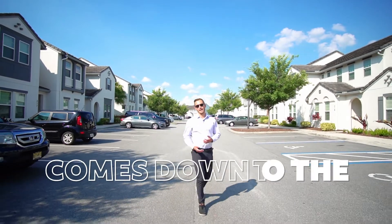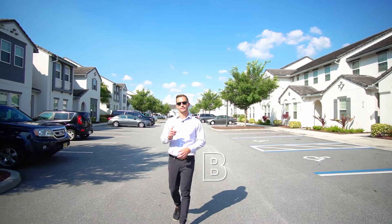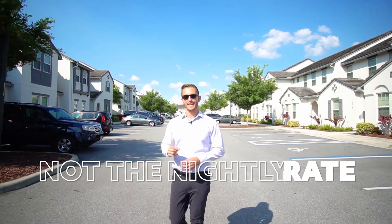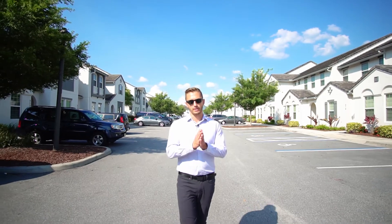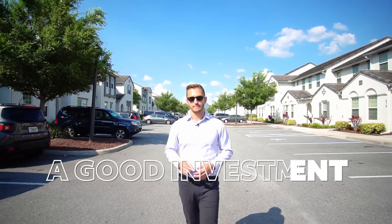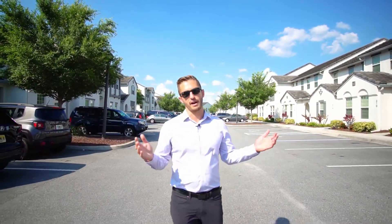Every great investment comes down to the numbers. When you're sitting down and crunching the numbers on your next short-term rental investment, you've got to look at the annual numbers, not the nightly rates. To determine the performance of a short-term rental home, you should always be looking at the annual revenue and the annual expenses. It will be much easier to determine if it's a good investment rather than trying to figure out the average rate, which changes month to month and season to season.